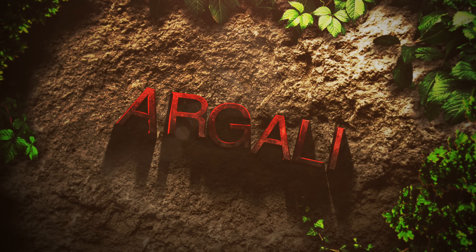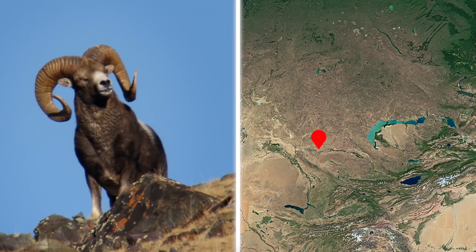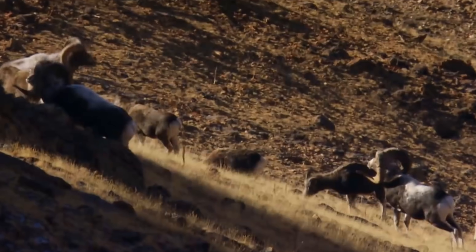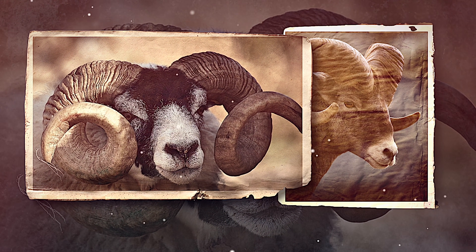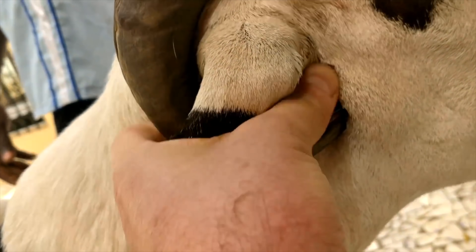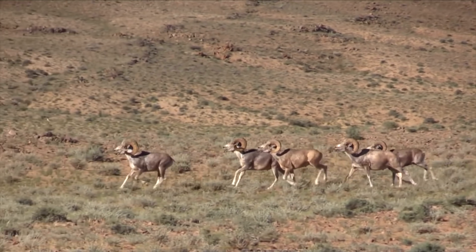Argali. Argalis are also known as mountain sheep, mainly found in Central and Eastern Asia. Argalis are the largest type of rams in the world and they're famous for their very bulky horns. Their horns are great for battling rivals, but they come with a major design flaw — they are in a very unique corkscrew shape and keep growing throughout their lives. This means their horns can sometimes grow back into their bodies. This happens a lot to older Argalis, and when it happens, it can be very slow and very painful, and can lead to the Argalis passing away.